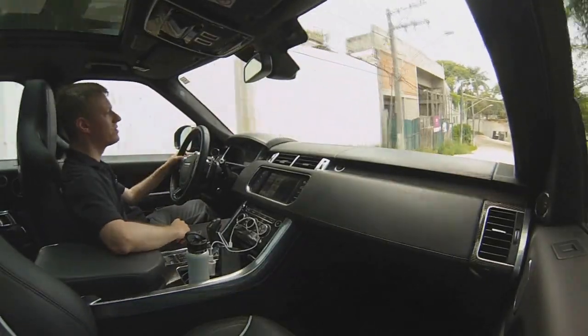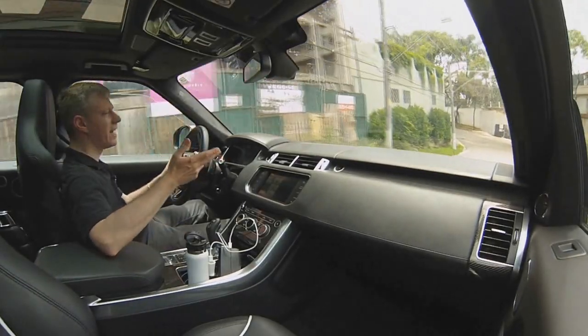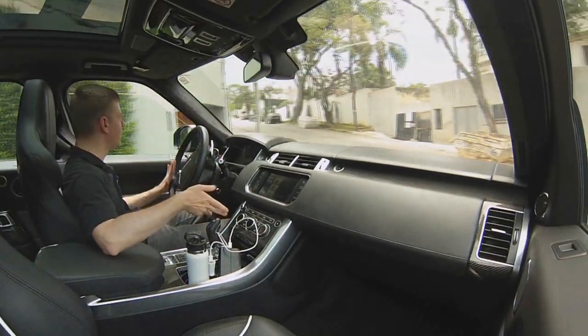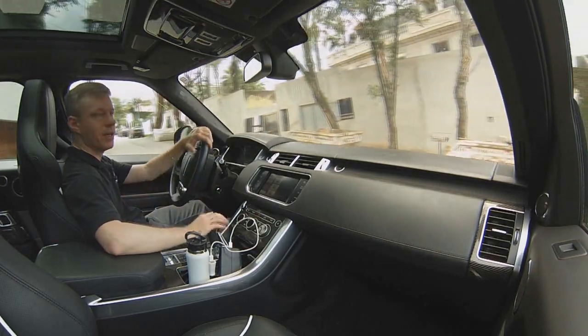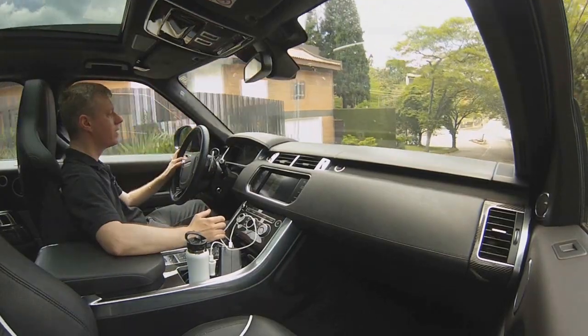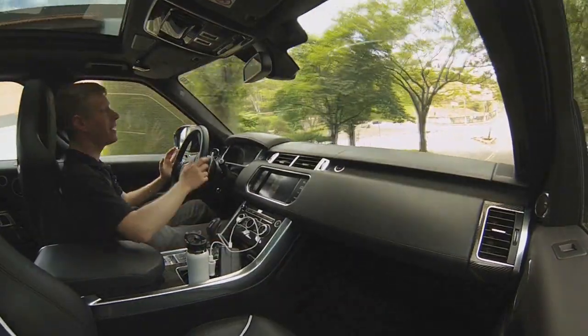Logicamente, quando você anda sem todo esse modo dinâmico ligado, o escape faz o ponto-ataco eletrônico também — ele acerta o giro. E isso logicamente se reflete no consumo.